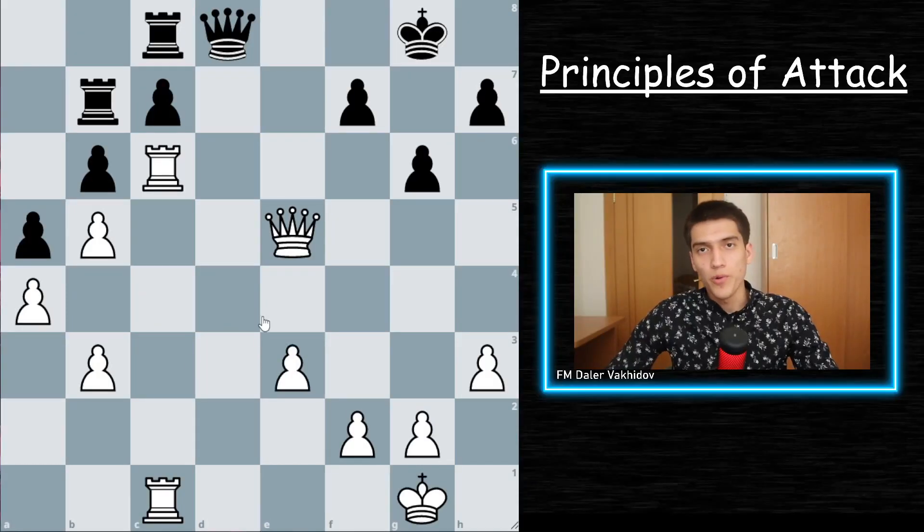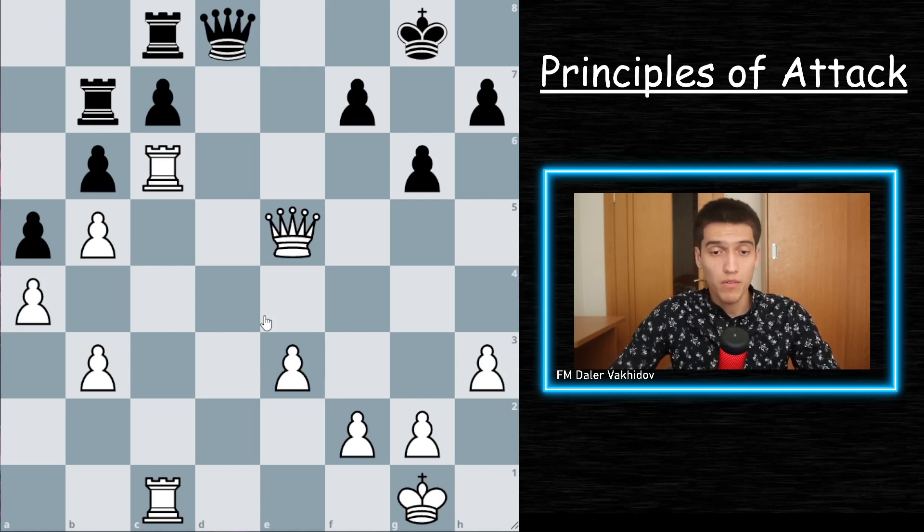Principle number two: exploit your opponent's weaknesses. Weaknesses can come in different shapes and forms, but often they need to be created before you can fully exploit them. When your opponent has a weakness, what you need to do is regroup your forces and attack it.